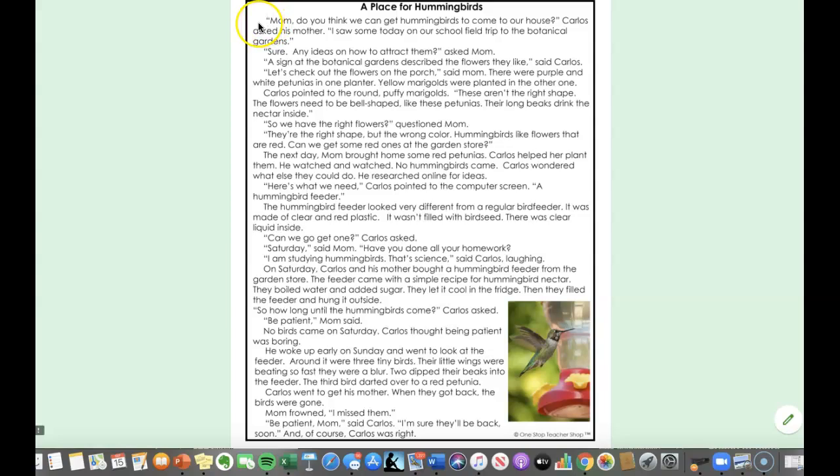Mom, do you think we could get hummingbirds to come to our house? Carlos asked his mother. I saw some today on our school field trip to the botanical gardens. Sure, any ideas on how to attract them? asked mom. A sign at the botanical gardens described the flowers they like, said Carlos.